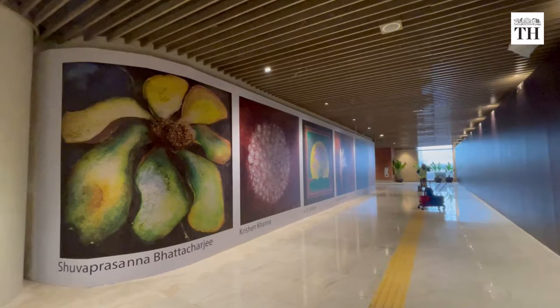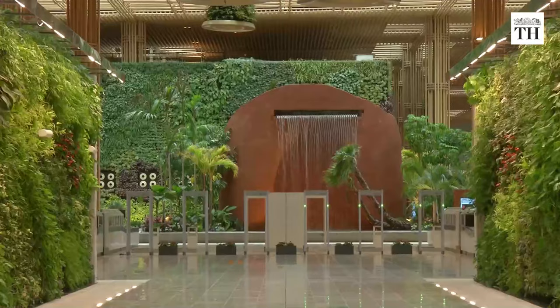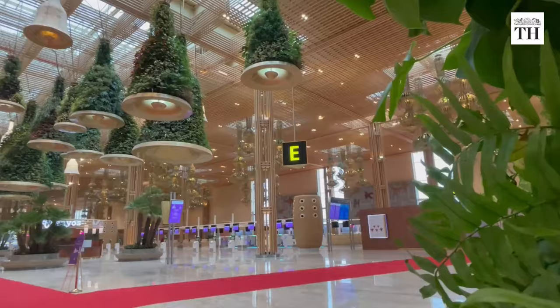T2 showcases the rich history and culture of Karnataka and aims to provide a great visual experience. It was built on four guiding principles: terminal in a garden, sustainability, technology, and art and culture.